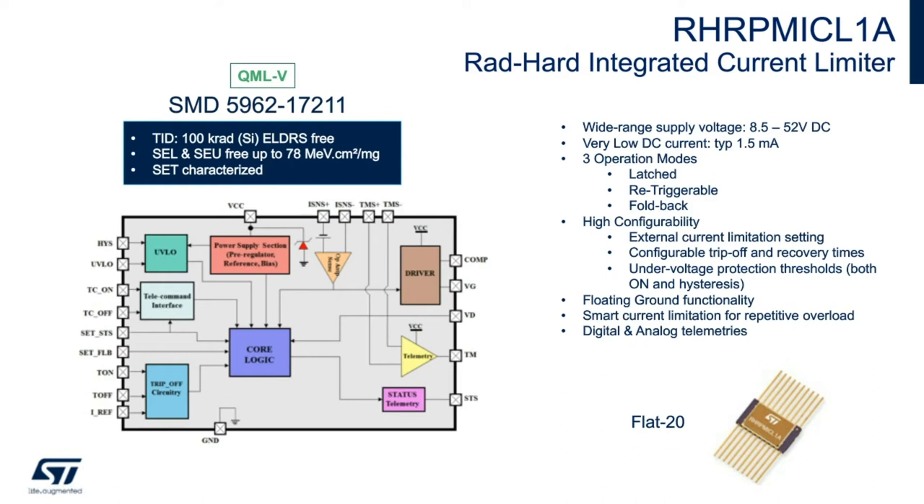In foldback mode, if the output voltage decreases during the event, the current limit value is decreased accordingly to ensure the current remains at a safe value even in short-circuit conditions. The device is highly configurable with external current limitation setting, configurable trip-off and recovery times, under-voltage protection threshold with on and hysteresis, floating ground functionality, and smart current limitation for repetitive overload. There is also digital and analog telemetry. As for radiation characteristics, TID is 100k rad, SEL and SEU-free up to 75 MeV·cm²/mg, and SET has been characterized.